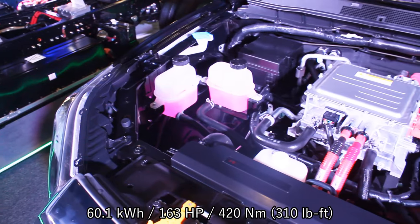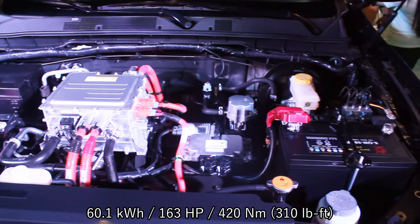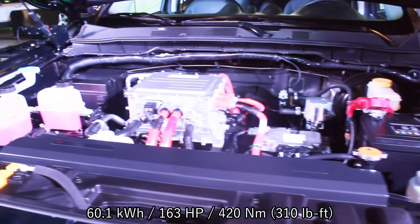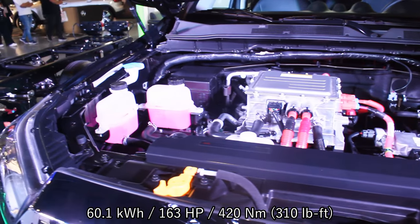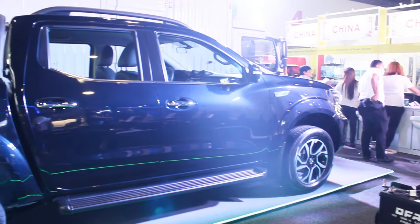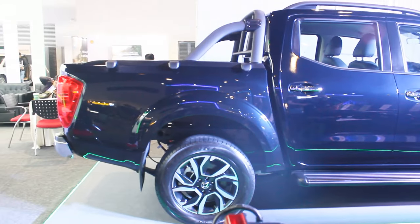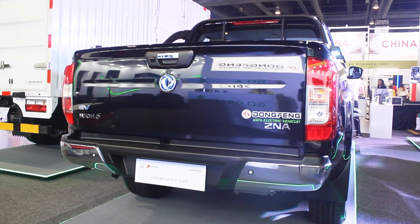It's electric — there's no diesel sound, nothing here whatsoever. This one produces 163 horsepower and 420 Newton meters of torque, and has a total range of 350 kilometers, hence the name. The 450 has 450 kilometers range. This one has a top speed of 90 kilometers per hour. This electric pickup is also based on the Nissan Navara, so the rear tail lights look exactly the same.